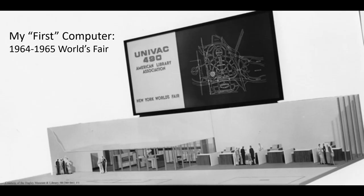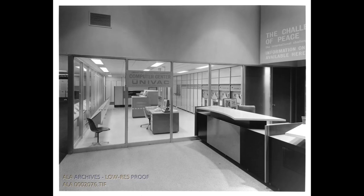The Univac 490 was also the very first computer that I ever saw with my own two eyes. Here's a model of how it was set up at the 1964-1965 New York World's Fair. Visitors to the pavilion could look at the Univac computer through a glass wall, then walk up to a terminal, type in a topic, and within four seconds the Univac would spit out a 700-word essay from the Encyclopedia Britannica on a printout.